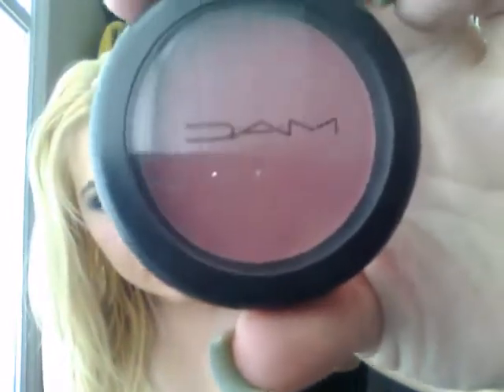The next color I have is Desert Rose and it's also a matte blush. This is a gorgeous cranberry color. I think this color would work better on darker skin tones — medium to dark skin tones. I have really fair skin and I'm pretty pale, so I only need a really small amount of this. But it does show up really pretty on any skin tone, which is why I love it. It's just a really nice cool-tone cranberry kind of color. So that's Desert Rose.